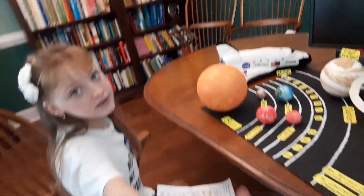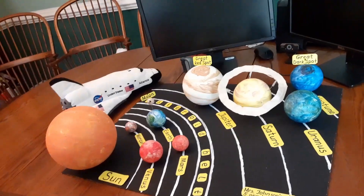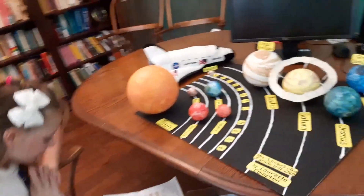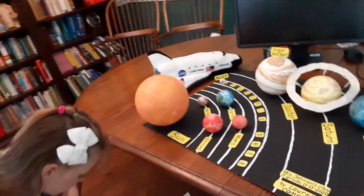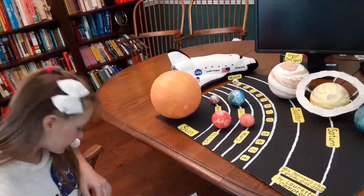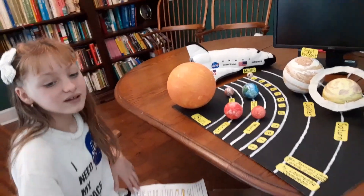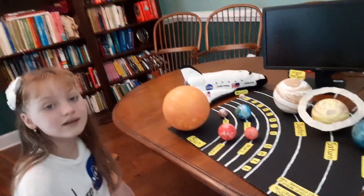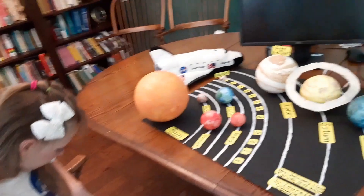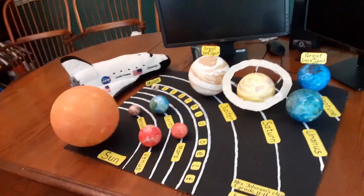Uranus is a gassy planet with faint rings and more than 25 moons. It is so tilted that it looks like it's almost lying on its side, which makes seasons on Uranus last more than 20 years. Like Venus, Uranus rotates in the opposite direction as most other planets.